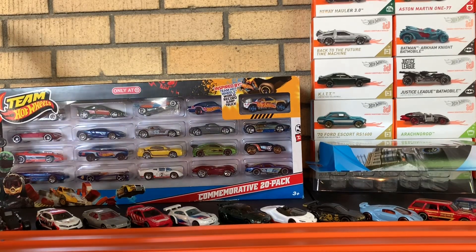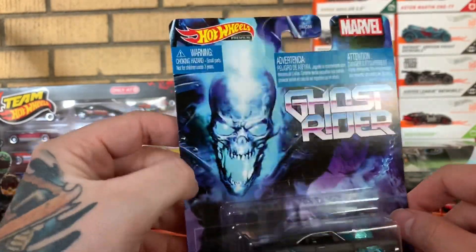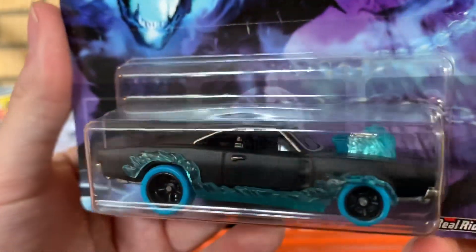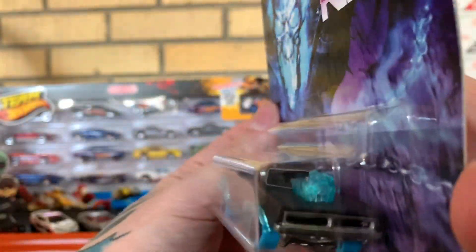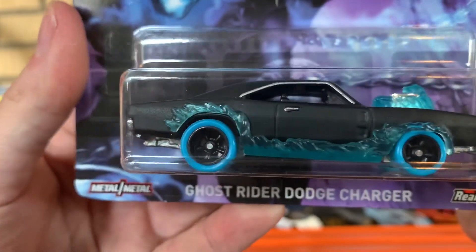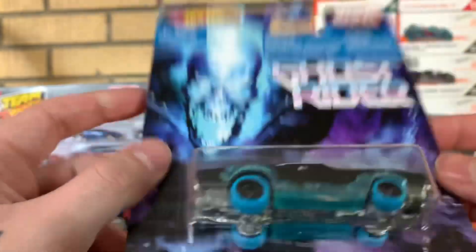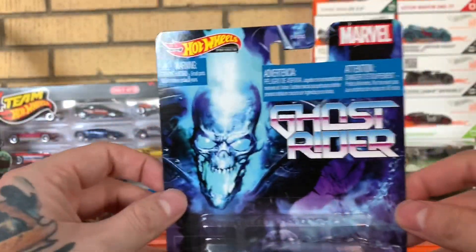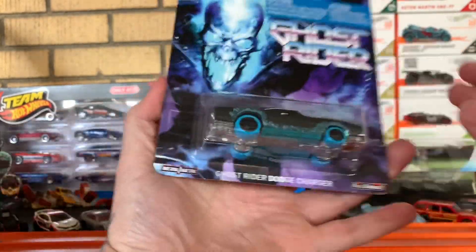Next up, this one I have been looking for for quite some time — this is Ghost Rider, part of the Marvel line. Just look at this car: black with blue flames. As you guys know, blue flame is the hottest. I love that Charger, love the flames around the blower, the blue wheels, the flames coming down the side of the car — just awesome. Again, real riders, rubber tires, metal body, metal base. Very nice — I love that card, it is wonderful.